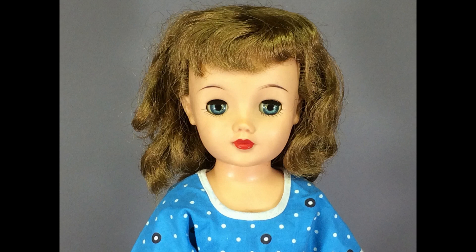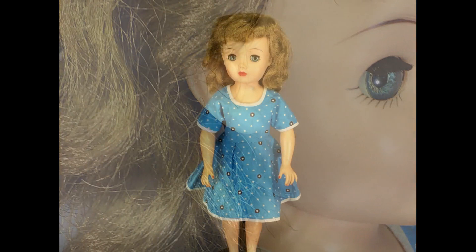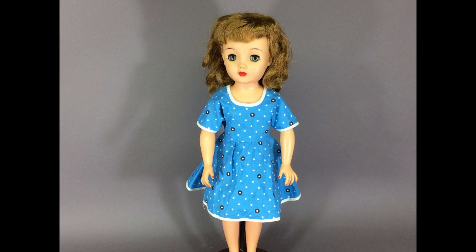Now here's a real Revlon doll, made by Ideal in the late 1950s — she's the 18-inch size. She's not in bad shape; her hair needs some restyling but it's not terrible. She has no earring holes, and I'm trying to figure out if that means she was originally dressed in a certain outfit. The book I have just says ears were usually pierced. Her dress is not original but it's pretty cute and it matches her eyes perfectly. I have a 22-inch and a 20-inch Revlon in my curio cabinet but I don't have an 18-inch doll, so I think I'll keep her for now.